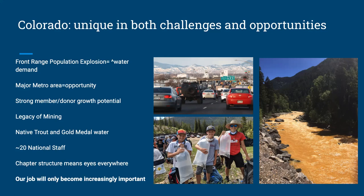We also have a huge pool of young people we can reach through our youth education programs, which is critical to the longevity and sustainability of Colorado Trout Unlimited. In addition, we have both a legacy of mining and native trout on top of it all. Our mining legacy makes us a focus area for abandoned mine reclamation from a national standpoint.